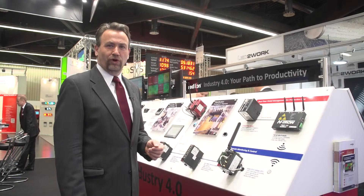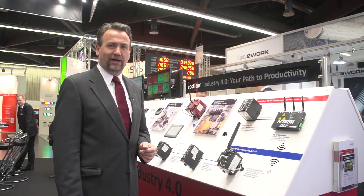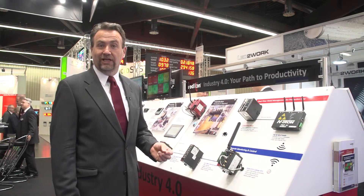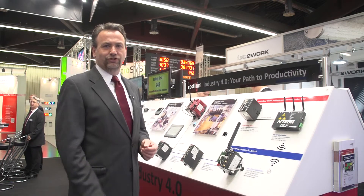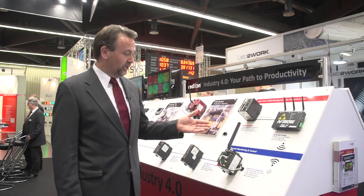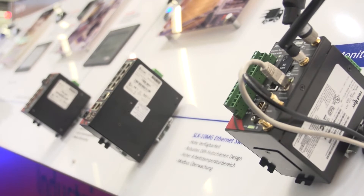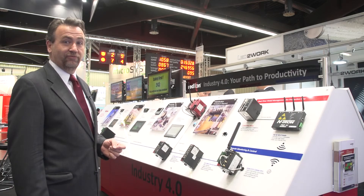The connected factory doesn't work, of course, without connectivity. We've already talked about the industrial protocols that Red Lion supports, but all of this is useless without the Ethernet, wireless, or cellular backbone that is necessary to move the information around. With the recent acquisitions that Red Lion has made, we've expanded our portfolio to include Wi-Fi products, cellular connectivity, and also a wide range of Ethernet switches that can be used to build this backbone in your factory to realize that vision of Industry 4.0.